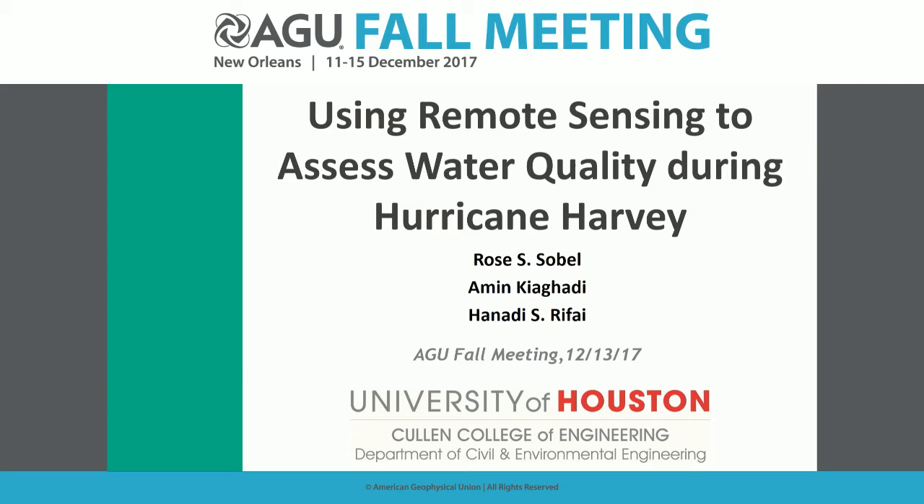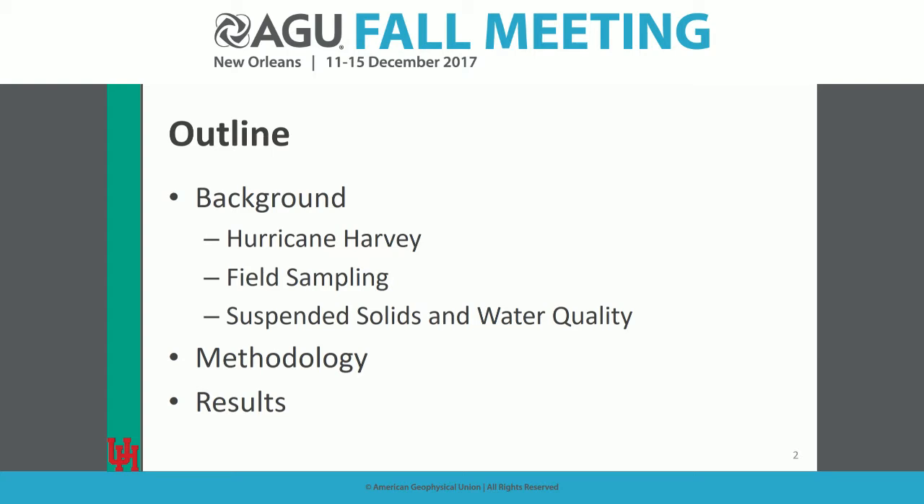Good afternoon. Thank you for having me. I'm a PhD student at University of Houston, and I'm going to give a little background on Hurricane Harvey, some of the field sampling that we've done, and generally field sampling for water quality, and then I'll jump into our methodology and results.